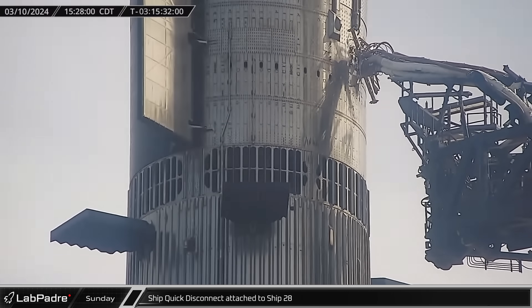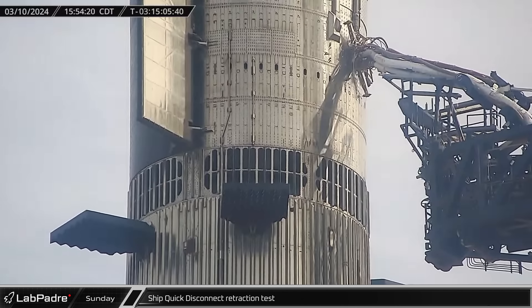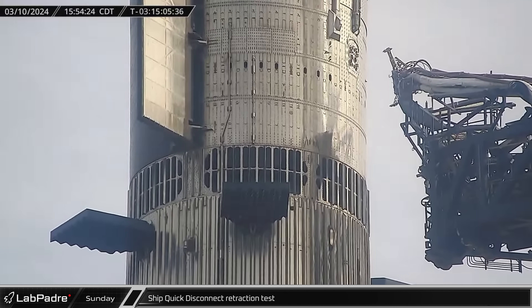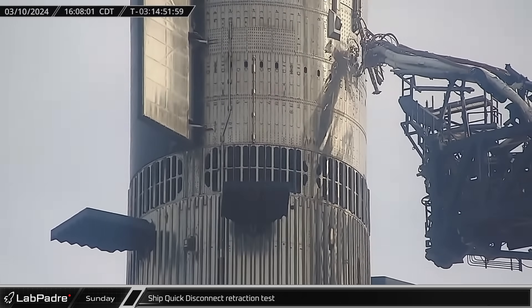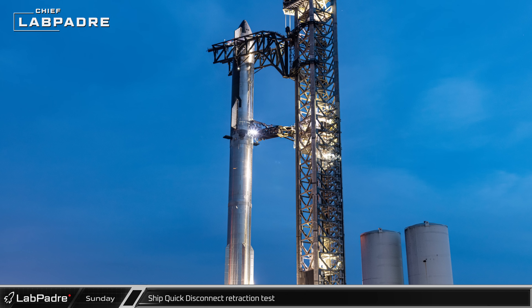Then the quick disconnect was extended and attached to Ship 28. Shortly after connecting, SpaceX performed a retraction test of the quick disconnect to verify it was ready for launch. Once the test was completed, the quick disconnect was extended once again and made its final connection to Ship 28 before the third integrated flight test.